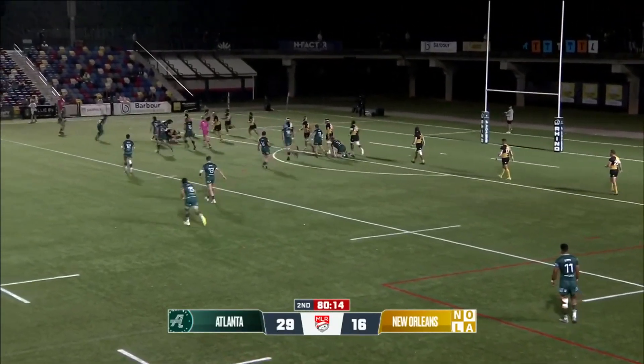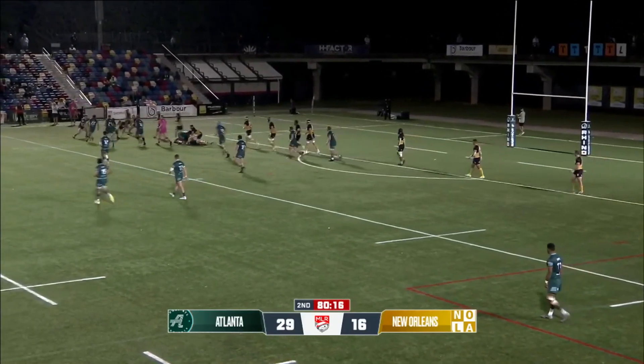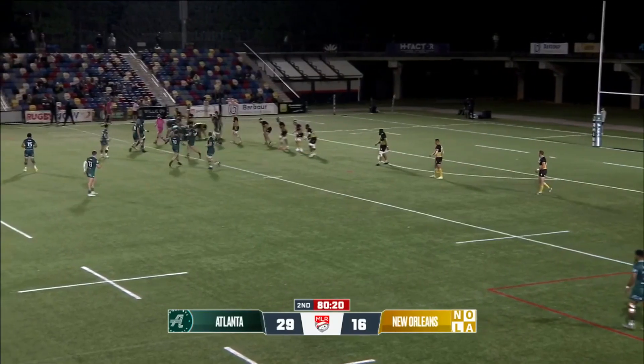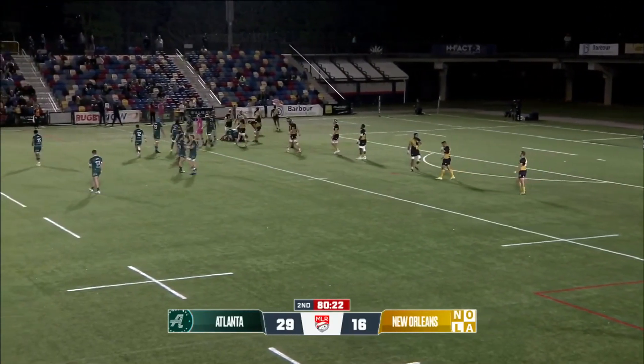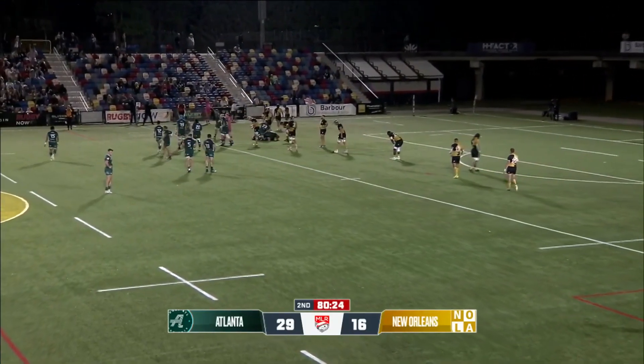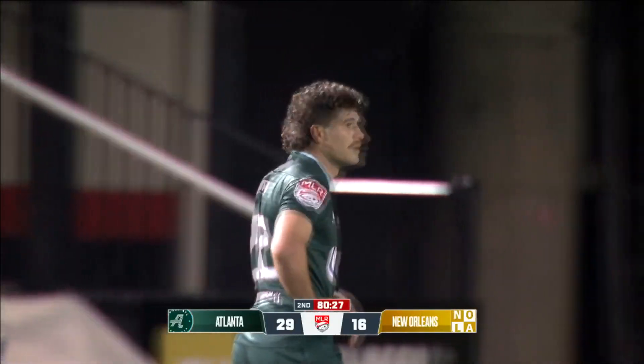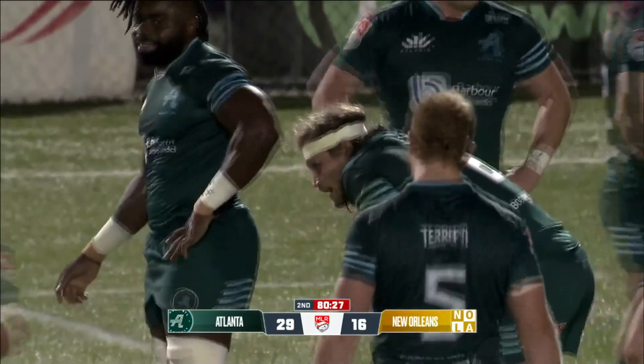Tom again, racking up those meters — the work rate on that man. To Coleman, gonna put this one into touch. What a victory for Atlanta — 29, Nola 16.